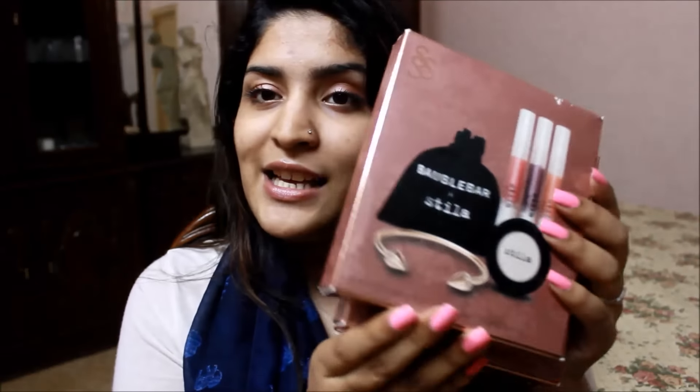All three winners are going to get one Stila x Bobble Bar bejeweled makeup set. I hope to see you guys enter this giveaway — it's really awesome and I love what I've got for you. Don't forget to follow me on all my social media, which will be linked in the bottom bar as usual. I will see you guys tomorrow — till then, take care, bye!